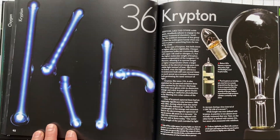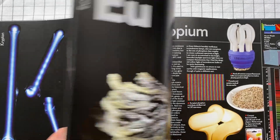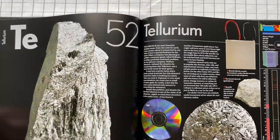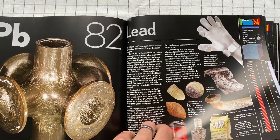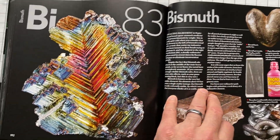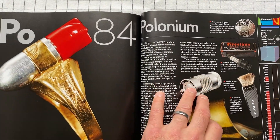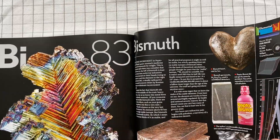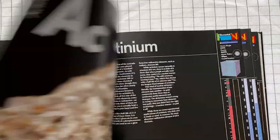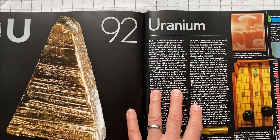So this is it — it's very pretty, but that's the whole thing. It goes through every single element, every single atom that we know about, and gives you some information about it with some beautiful pictures. Now we're in the radioactive ones. Everything after a certain point is radioactive — I think so, anyway. This one sure is — uranium.